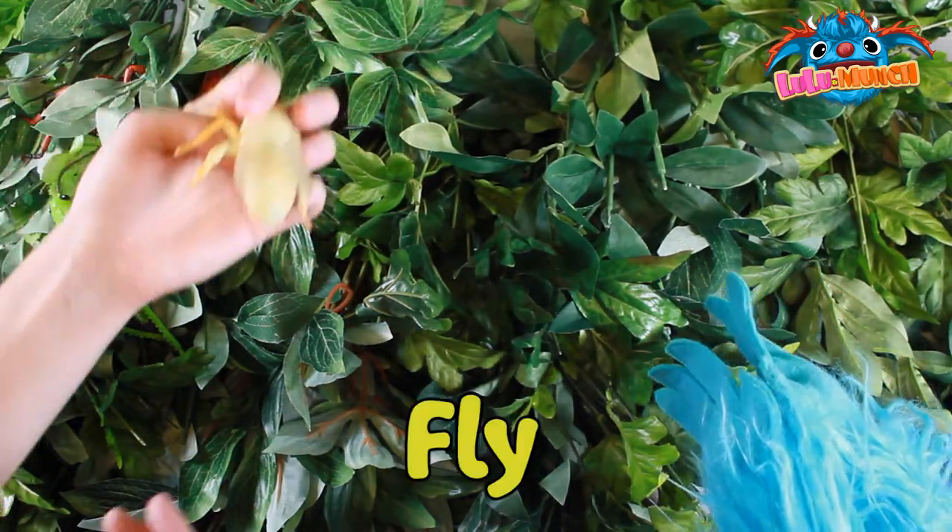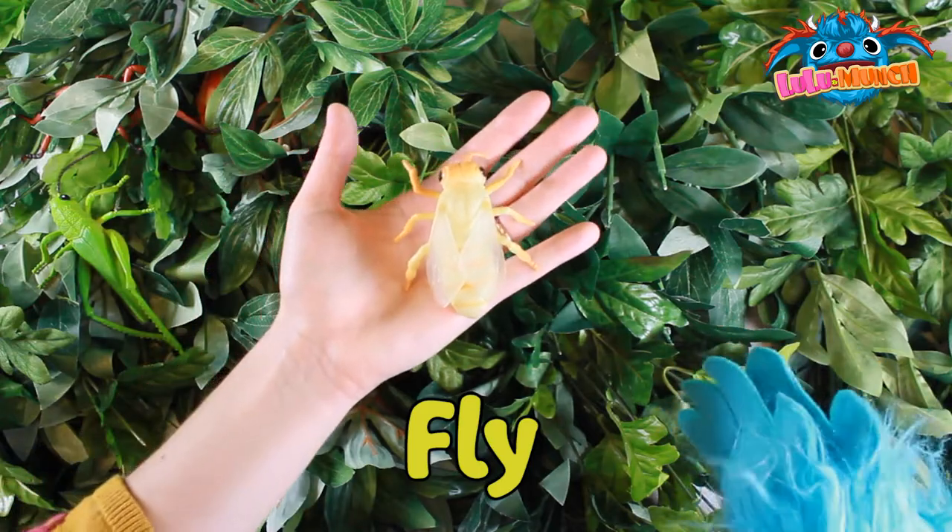I found a fly. A fly. A little yellow fly. Yeah.